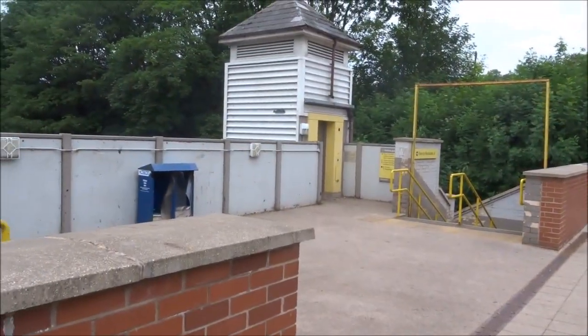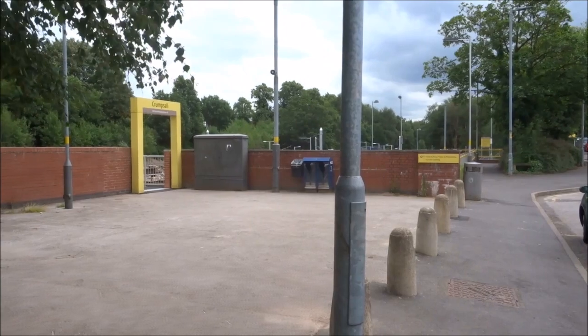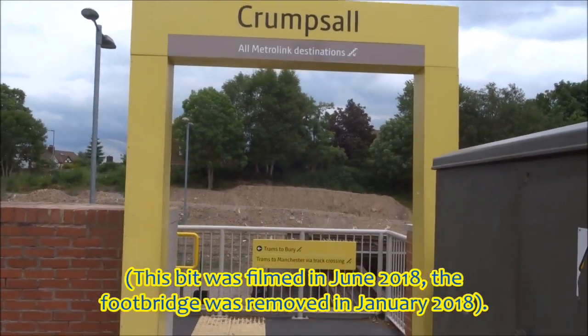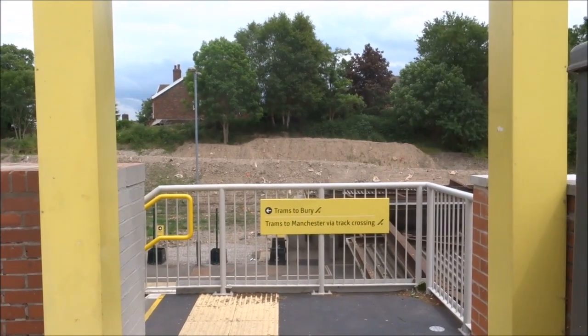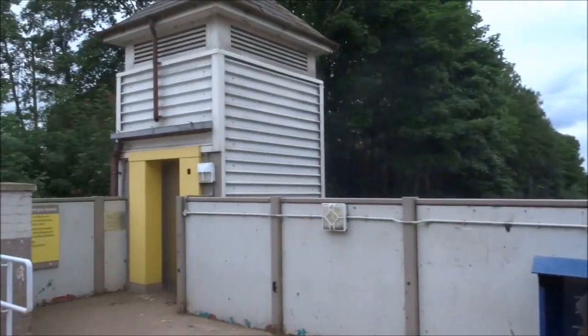Heaton Park, like many converted stations on the Metrolink, used to have a station building. Now it's just this funny little concrete square. At Crumsall, which is currently being rebuilt, there is another one of these funny squares where a station building used to be. Up until about half a year ago, this was a footbridge that went across the track, and at the end of the footbridge there used to be an abandoned lift shaft, though this has now been demolished. If you're wondering what the lifts at Crumsall were like, just take a look at these at Heaton Park — they're still in use.